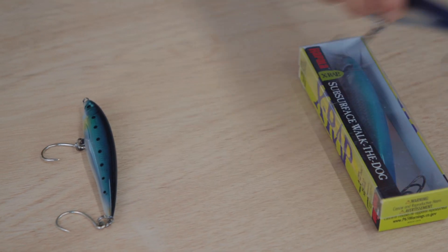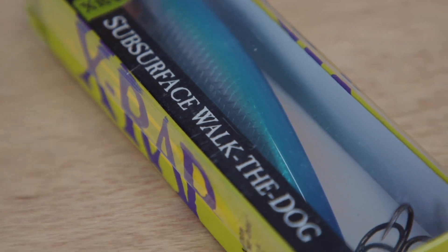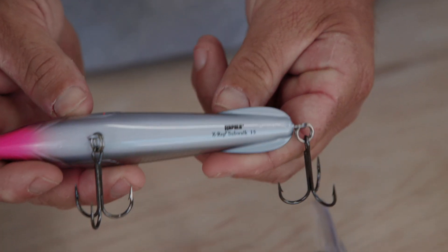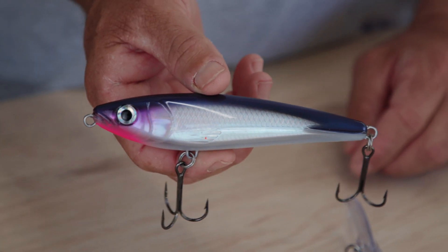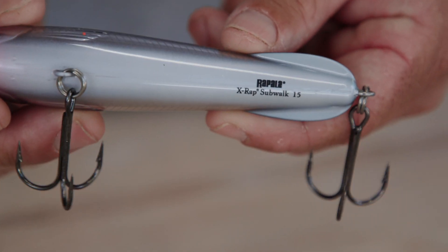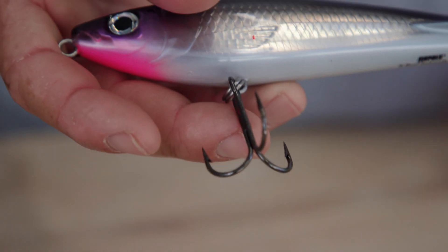The next scenario is when I have bigger profile baits behind the boat — blue runners, speedos. This one is called the X-Rap Subwalk. Bigger profile, bigger predator fish. Same concept — it has a lot of weight behind it and I could toss this thing a country mile. It has a little heavier, beefier hook. There could be big kingfish behind the boat ranging in that 30 to 40 pound range — this is when I'm gonna go to something like this.